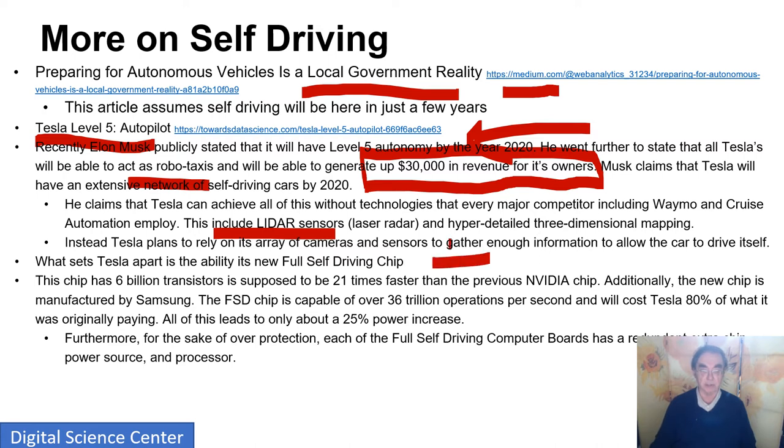Tesla has a self-driving chip with six billion transistors. By optimizing the way the chips are arranged, you can make it more efficient for self-driving than a general-purpose Nvidia GPU. It's a Samsung chip — a full self-driving chip — and it costs Tesla less than the original Nvidia solution. It also has lots of redundancy. You can't afford to have your computer break down when you're about to try to avoid a crash, so everything has to be highly redundant.